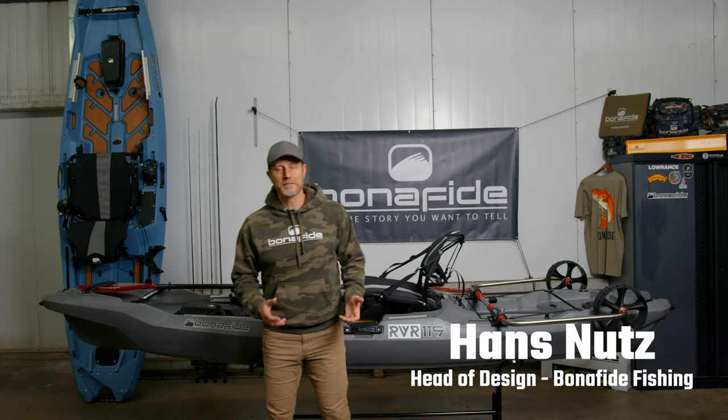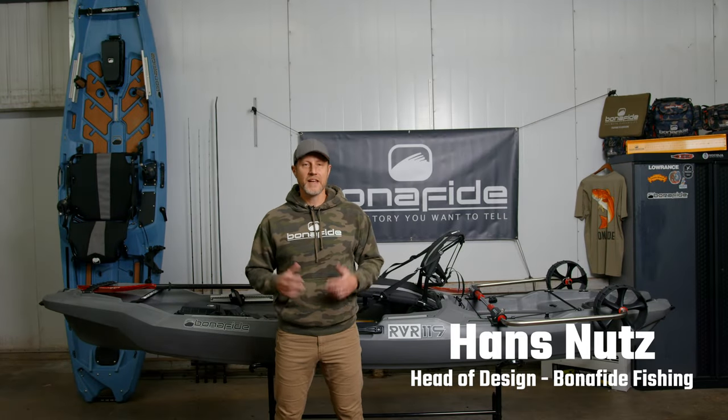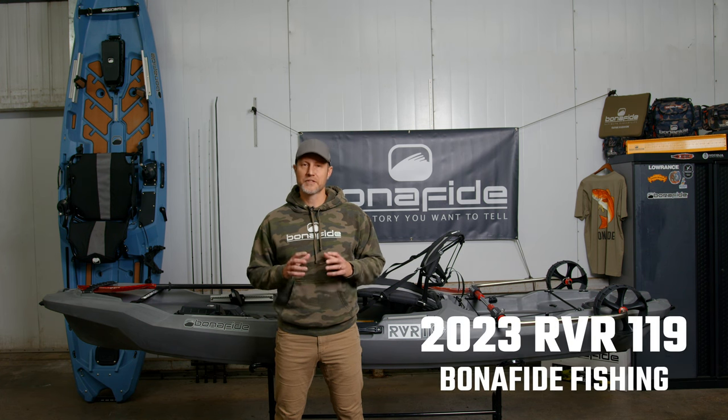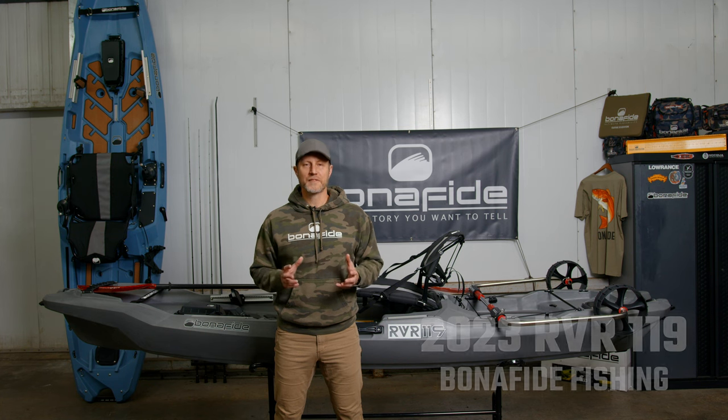Hey, this is Hans Knutz. I'm head of design at Bonafide Kayaks. Today I want to introduce you to the new RVR 119. This is a river specific kayak, but before we get into all those details I want to talk to you a little bit about why we at Bonafide decided to do a river specific kayak.